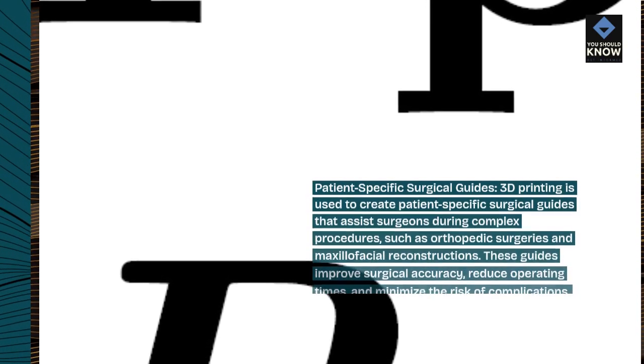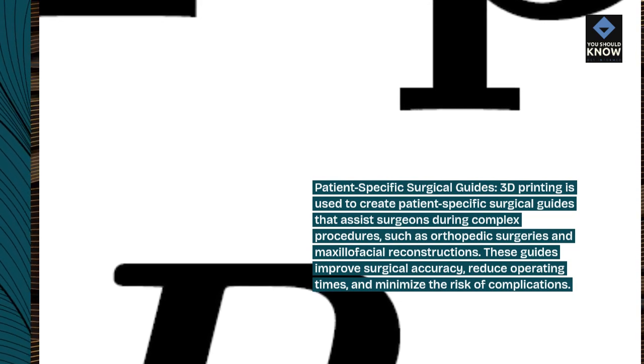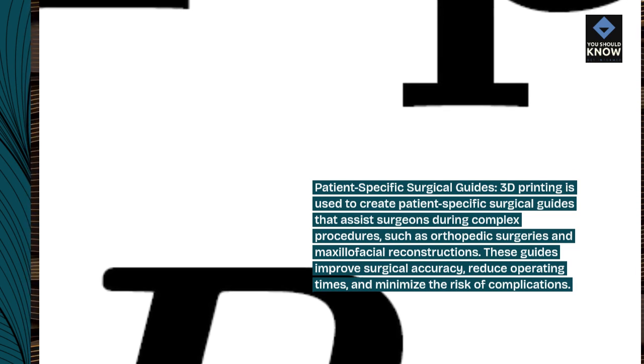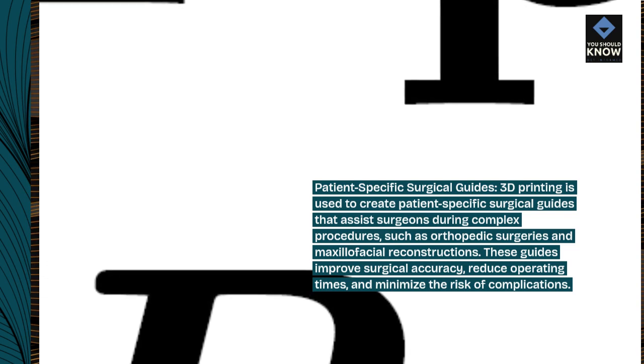Patient-specific surgical guides. 3D printing is used to create patient-specific surgical guides that assist surgeons during complex procedures, such as orthopedic surgeries and maxillofacial reconstructions. These guides improve surgical accuracy, reduce operating times, and minimize the risk of complications.